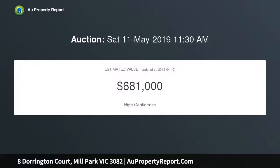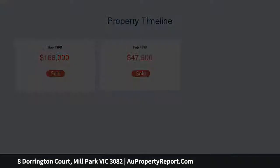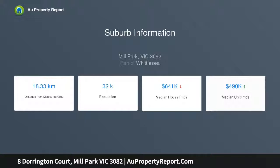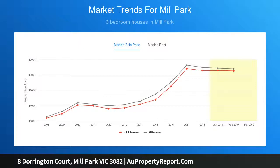Immaculately presented and lovingly maintained, oozing warmth and charm, this beautifully elevated contemporary home is a family haven designed for comfort, space and enjoyment — an enviable lifestyle with a great location to match. A welcoming tiled entrance leads to a free-flowing, practical floor plan with multiple living zones, ideal for larger families with plenty of room for everyone to have their own space.